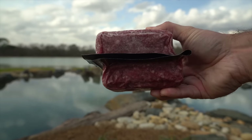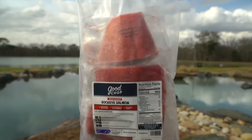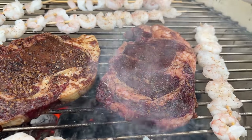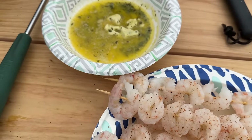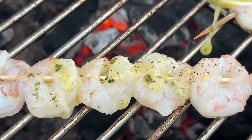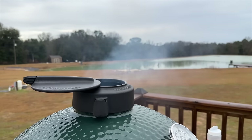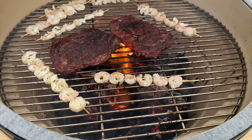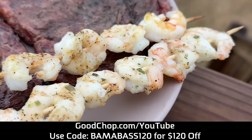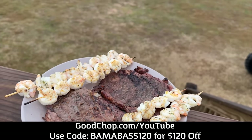Today's video is brought to you by Good Chop. Good Chop offers fully customizable boxes of high-quality meat and seafood delivered to your door on your schedule. There's something for everyone — grass-fed ribeyes, USDA prime fillets, wild-caught salmon, free-range chicken breasts, wings, pork tenderloin, and bacon. Good Chop sources its meat and seafood exclusively from American farms and fisheries. Today we're grilling some ribeyes and shrimp with garlic butter and a little southern flavor seasoning. The key to grilling shrimp is not to overcook them. Go to goodchop.com/youtube and use code bamabass120 to get $120 off across your first four boxes, plus a 100% money-back guarantee.